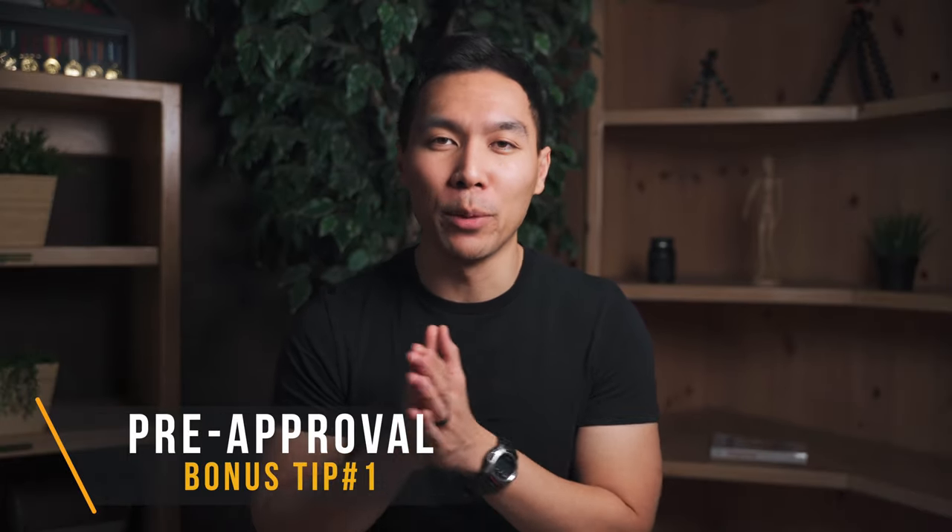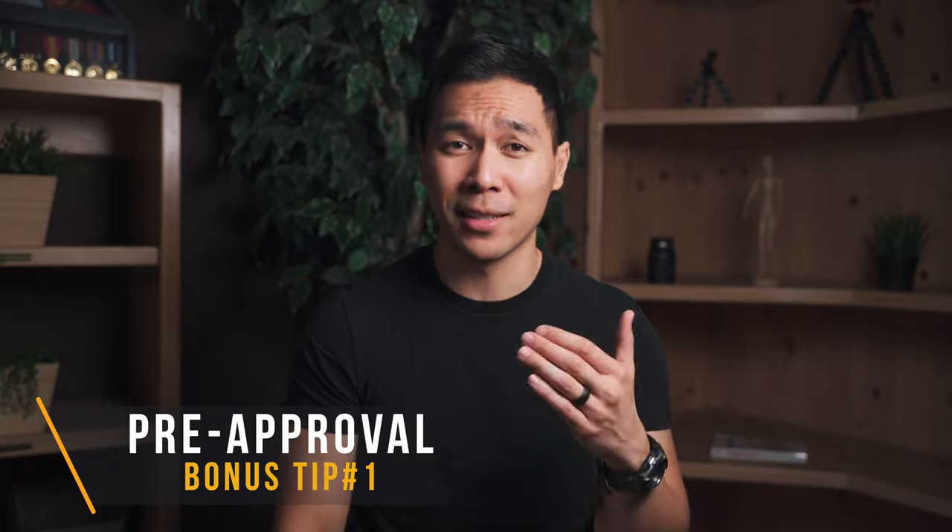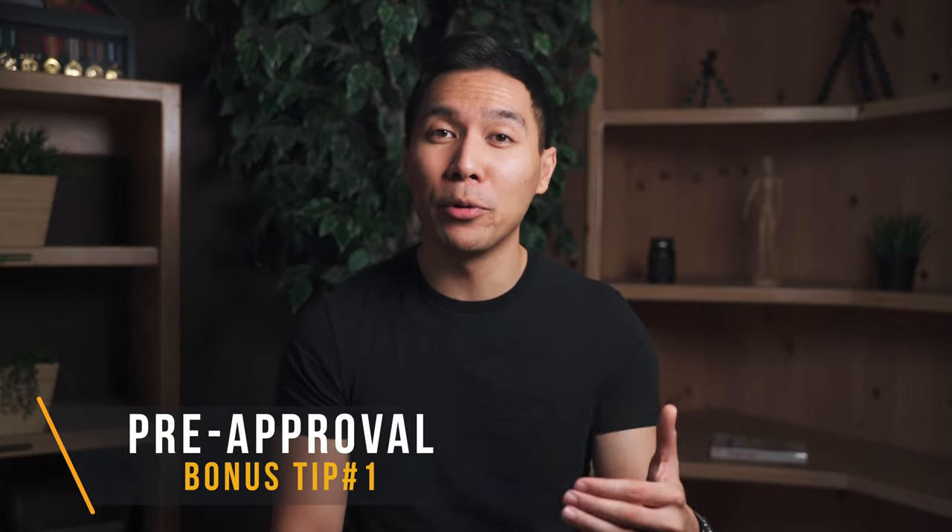Now let's talk about some bonus tips. First, always try to take the pre-approved offer. Some credit cards like the Discover It will allow you to get pre-approved before actually submitting your application. Pre-approvals are never 100% accurate but they're pretty close — they have no effect on your credit and give you the best odds in determining whether or not you'll get approved.